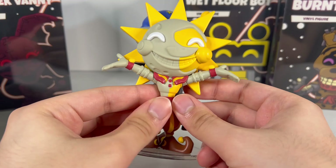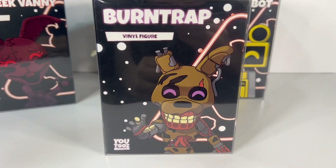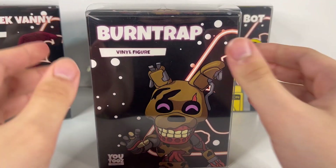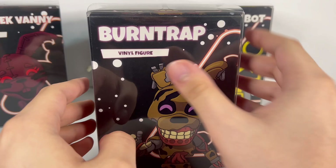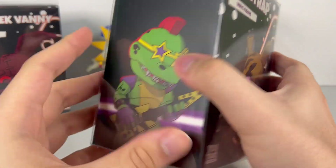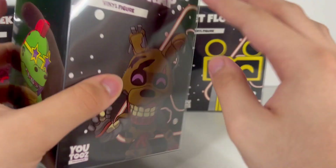Now moving on to Burn Trap. The box has the same layout as Sun and Moon, just with a pink or purple hue behind the text. Other than that, it's the same box style as all the other Security Breach Youtooz figures.